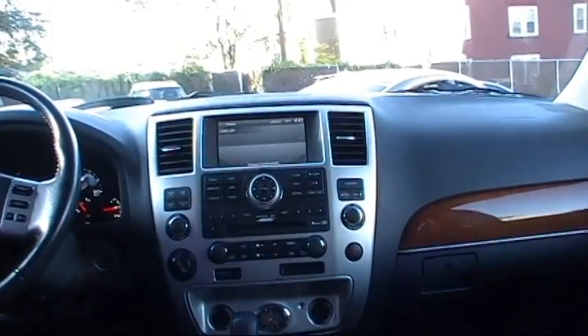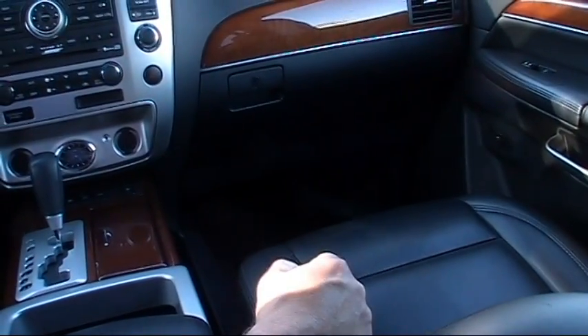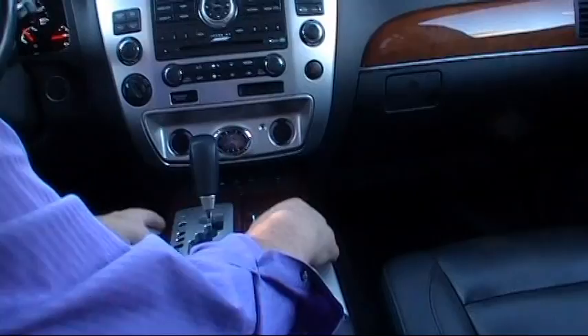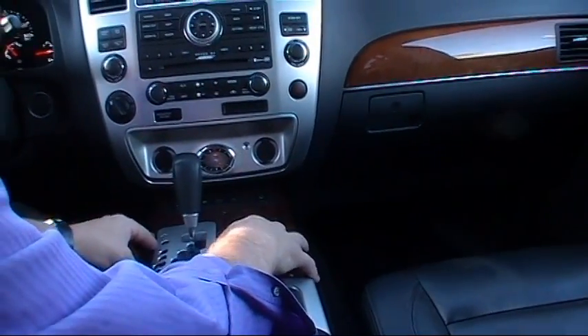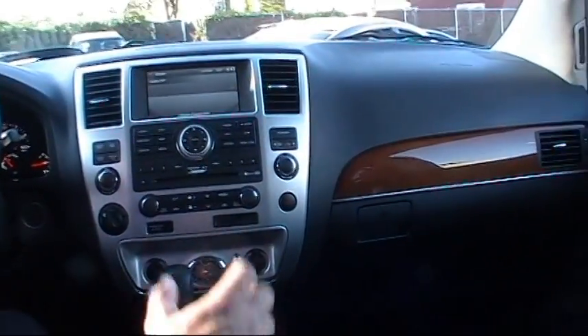Here we are on the side of this QX56. The graphite leather seats are in outstanding condition — no rips, no tears. We have a beautiful African rosewood trim that enhances the center console. It's on the dash and on the door panels, which just accents the interior of this QX56 perfectly.